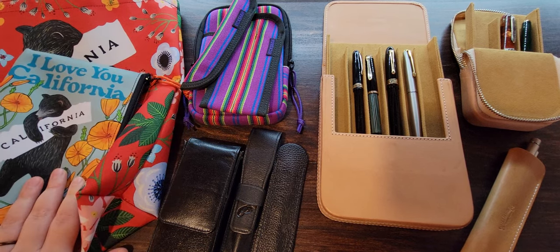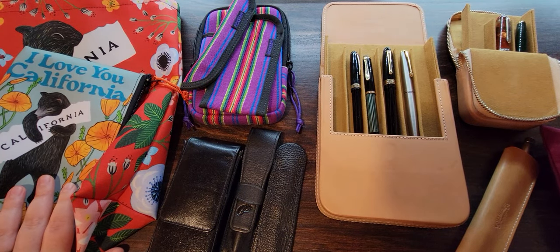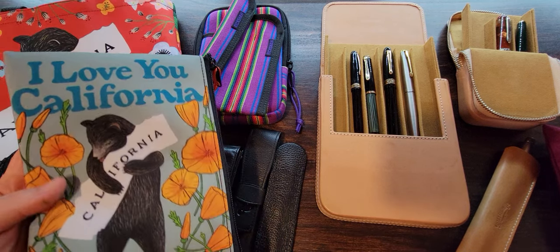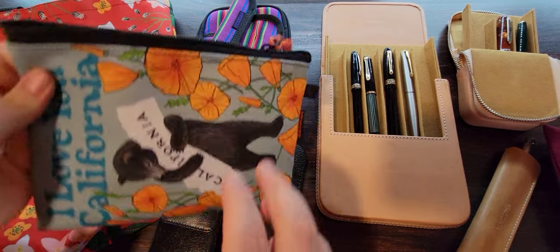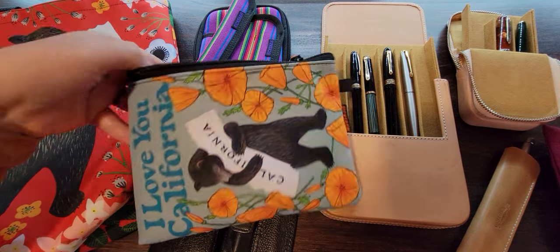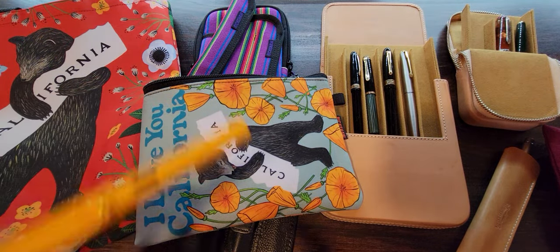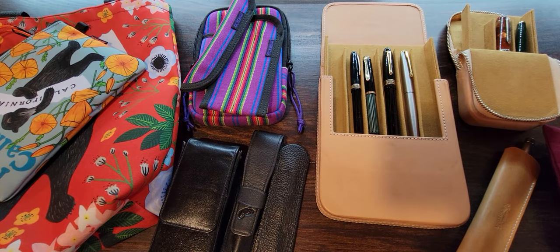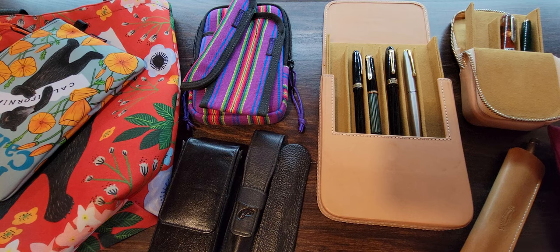We also have some pouches in the mix because I like storing accessories in pouches - it makes it very easy to organize. A lot of people like using soft shell storage cases like this to store some of their larger volume of more affordable pens. You can just slip them in there. So we're going to cover that too. Let's start by taking a look at single pen cases, shall we?